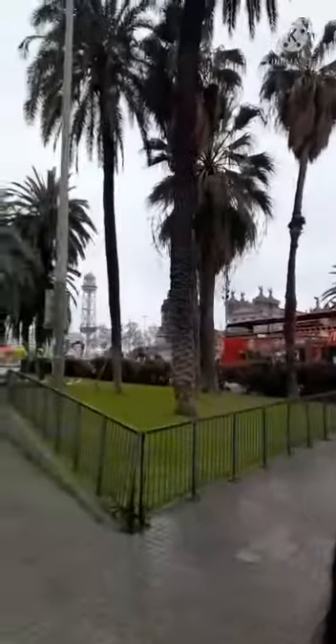Just behind the trees, you can see the Columbus Monument, built in honor of Columbus's first voyage to the Americas.